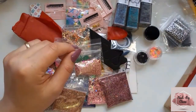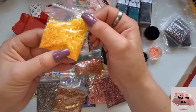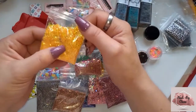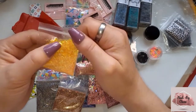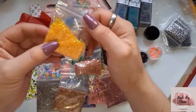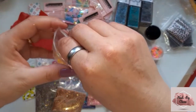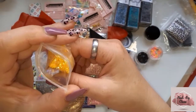And then lastly we have this orange one. It's like a fine orange and then it's got some smaller and larger hexagons, and there's mylar in there. That's really pretty.